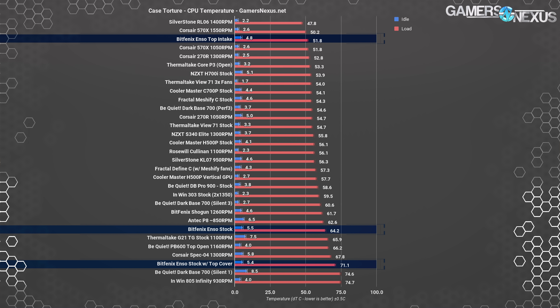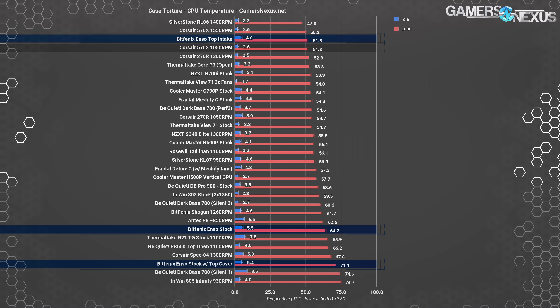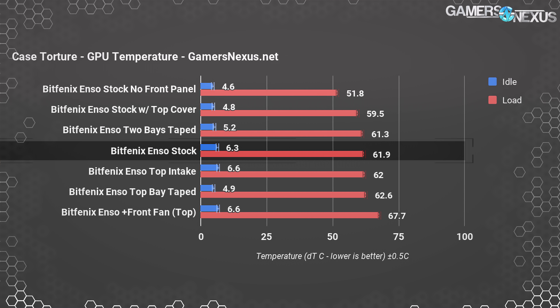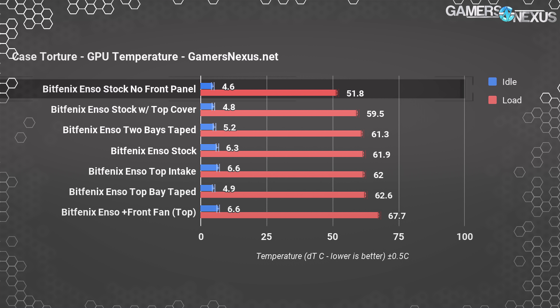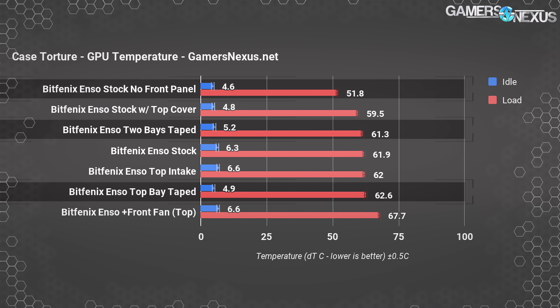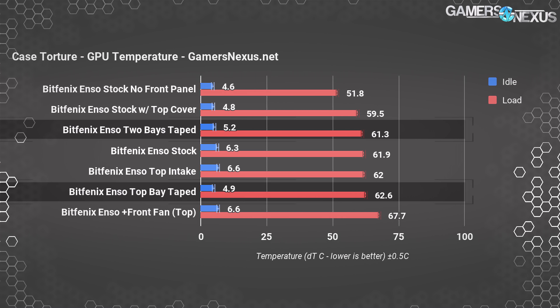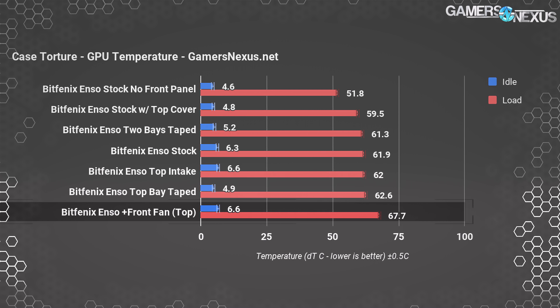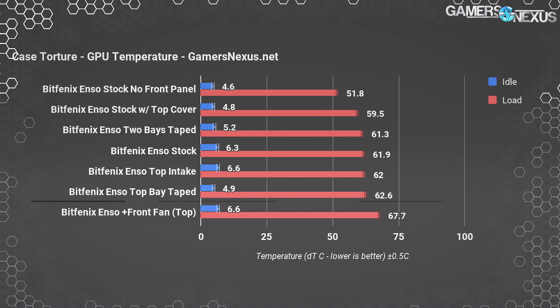CPU thermals with top intake benefit tremendously — heat may rise, but cold air can go wherever you blast it through a fan. Comparatively, the Enso still isn't the worst case for CPU temperatures — the N1 805 Infinity, Corsair Spec 04, Be Quiet Pure Base 600, and Thermaltake G21 all had higher deltas. The tragedy is the Enso can't be improved much by adding front fans. Top intake does fix CPU temperatures impressively — putting it in the Corsair 570X range — but that only helps the CPU. GPU delta-T over ambient was 61.9 degrees stock, warm enough to lock clock speed down to 1708MHz. Removing the front panel dropped GPU temps 10.1 degrees.